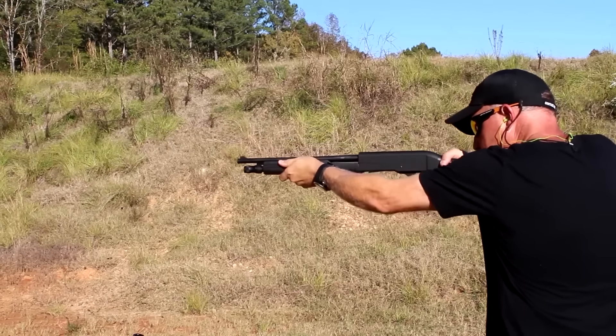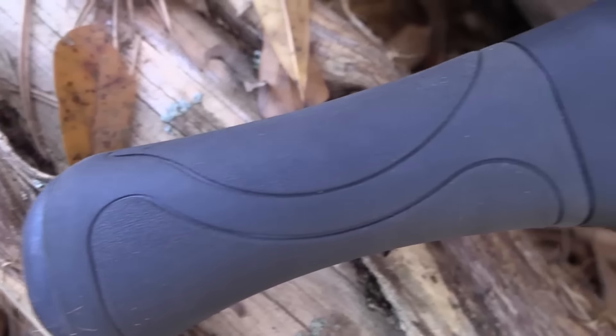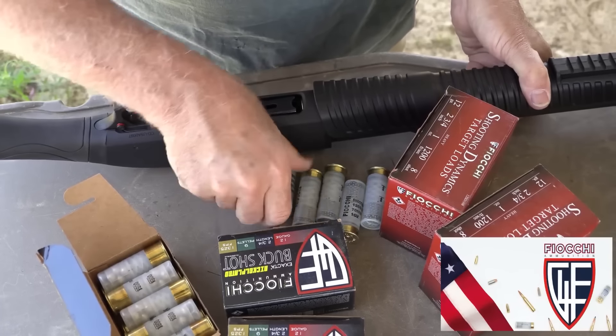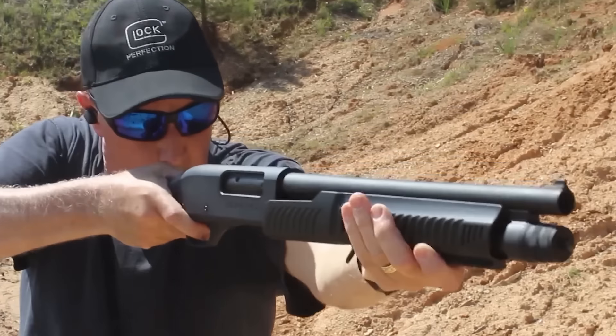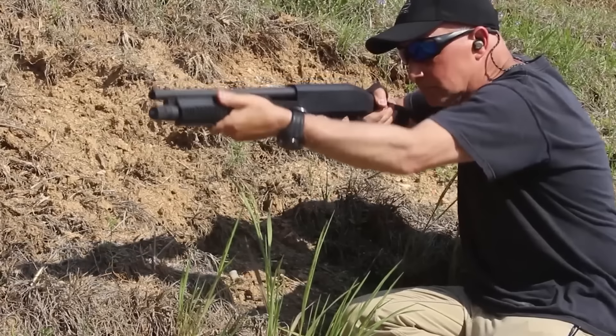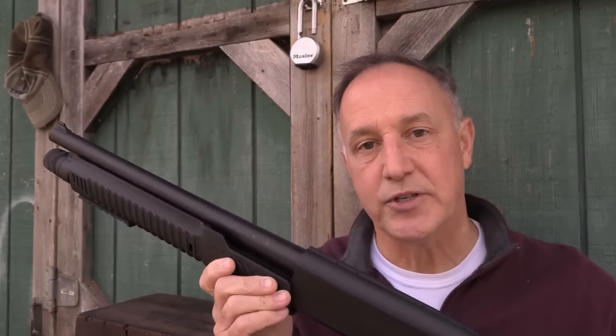The Honcho also comes equipped with an innovative 15-shot capacity. At 27 inches overall length with a 14-inch barrel, it offers excellent maneuverability even within tight confines typical of home defense scenarios. Chambered in 12-gauge, it delivers effective stopping power while remaining compact.